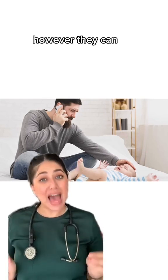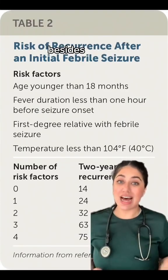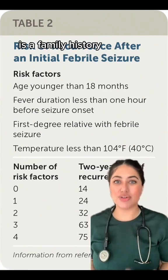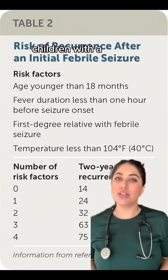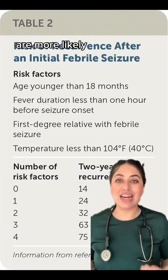However, they can be distressing for parents to witness. The main risk factor for febrile seizures, besides a fever, is a family history of febrile seizures. Children with a sibling or parent who experienced febrile seizures are more likely to have them as well.